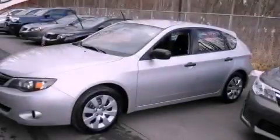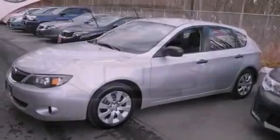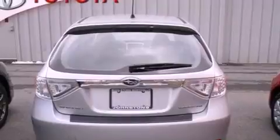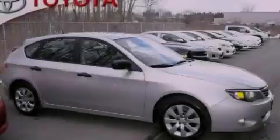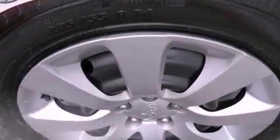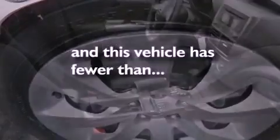Features include air conditioning, cruise control, full-power accessories, a CD player, performance tires, a rear spoiler, a passenger-side vanity mirror, an anti-lock braking system, a keyless entry system, and this vehicle has less than 65,000 miles.